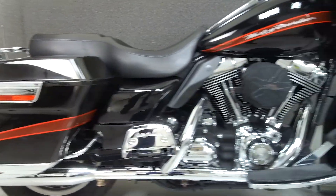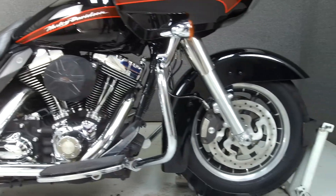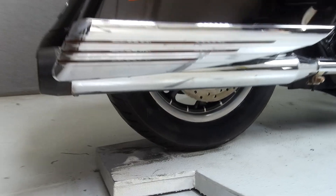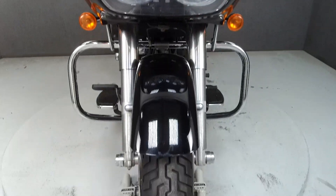Powered by a twin-cam 96 cubic inch V-twin engine with a six-speed transmission, the Road Glide puts out 92 foot-pounds of torque at 3,200 RPM. It has a seat height of 29.5 inches and a dry weight of 752 pounds.